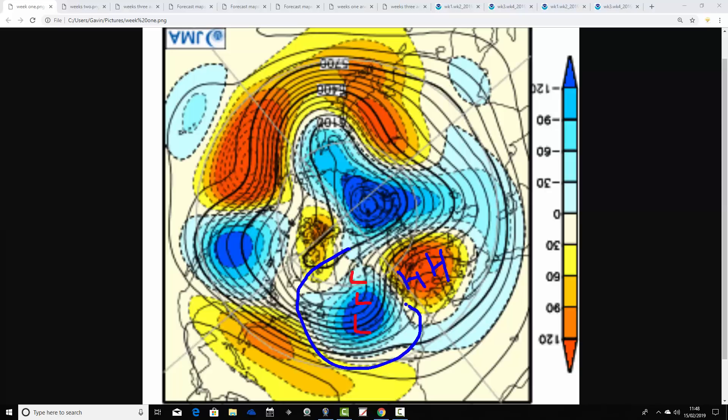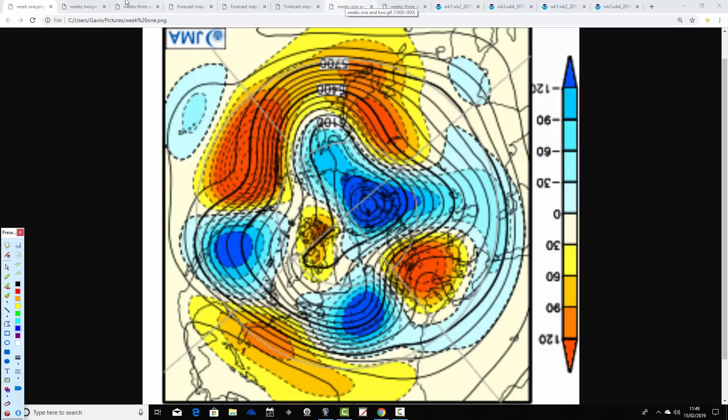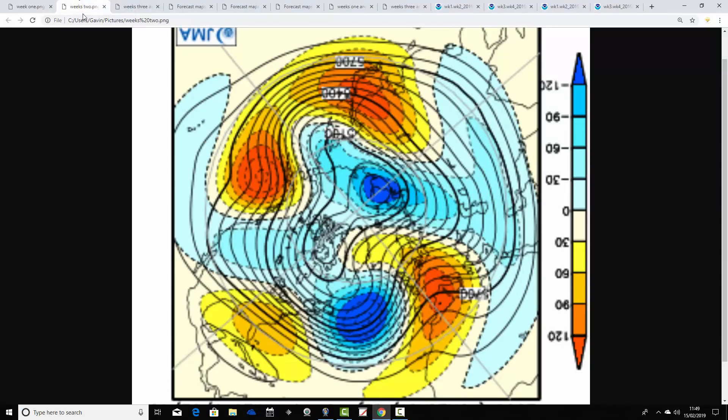The flow of the jet stream is going something like that. We're placed onto the mild side of the jet stream, drawing the air up from a southerly to southeast direction, and it's going to be pretty dry as well because we're close to a ridge of high pressure. So a lot of dry and pleasant mild conditions coming up in the week ahead.